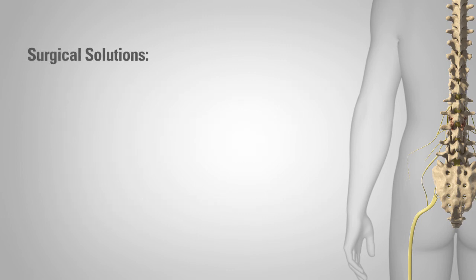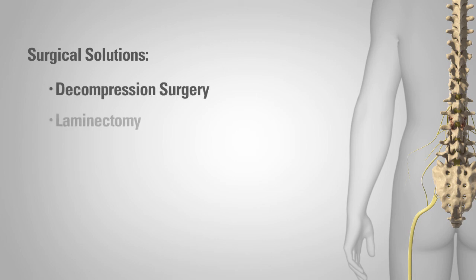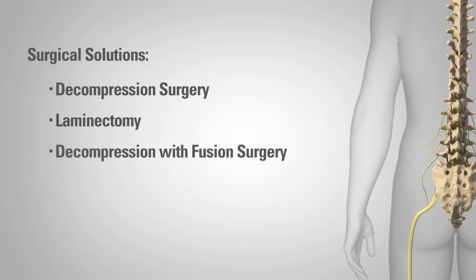If your symptoms do not improve with other methods, your physician may suggest spinal surgery. Surgical solutions for lumbar spinal stenosis include decompression surgery, laminectomy, and decompression with fusion surgery.